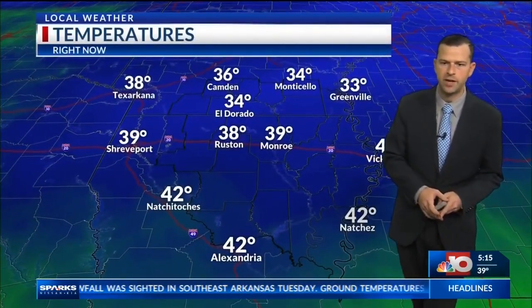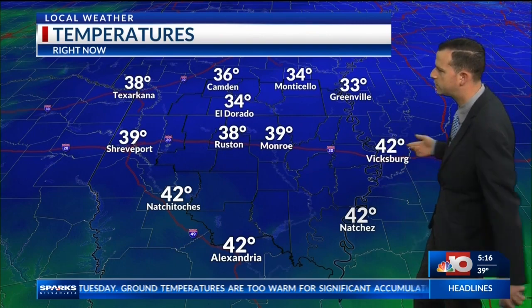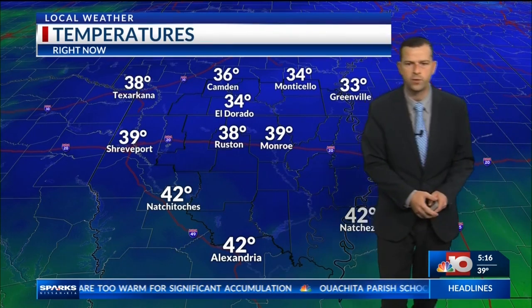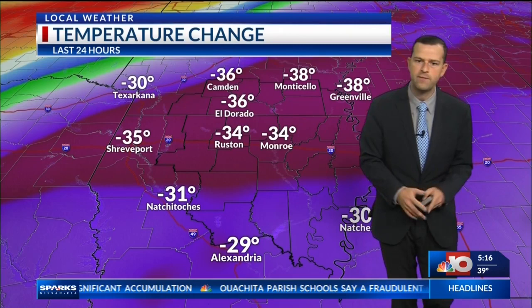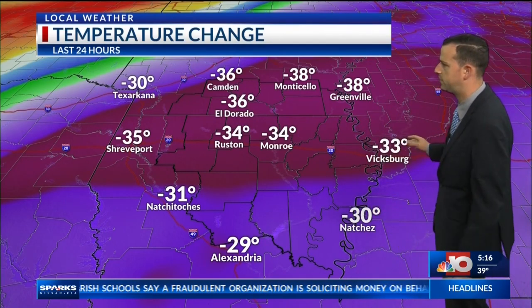Current temperatures have been in the lower to middle 30s across the southern Arkansas sections, upper 30s along I-20, and lower 40s off towards the south. A very big difference from where we were at this time yesterday, as those temperatures have changed quite a bit.